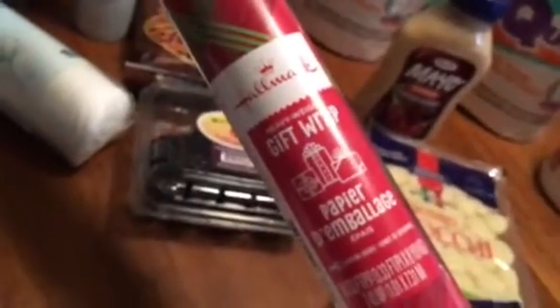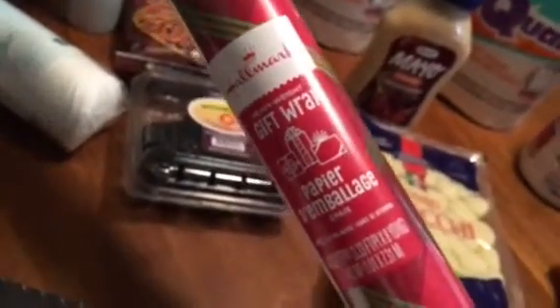I don't need any more gift wrapping paper but I could not pass this up — it's Hallmark wrapping paper, 80 square feet, really cute traditional red plaid. It retails for $7.99 and I got it for 99 cents, so I thought that was a really good deal.